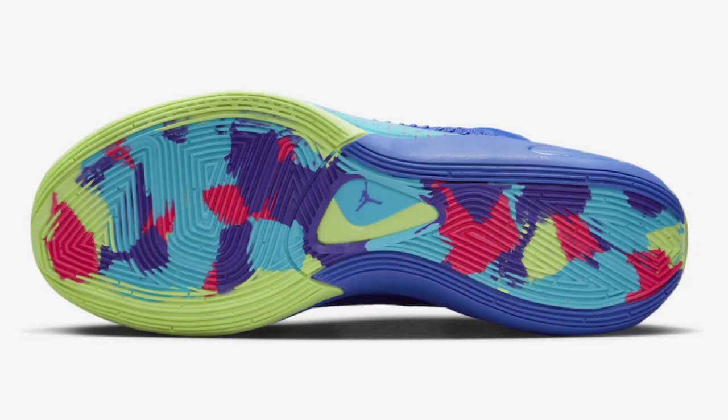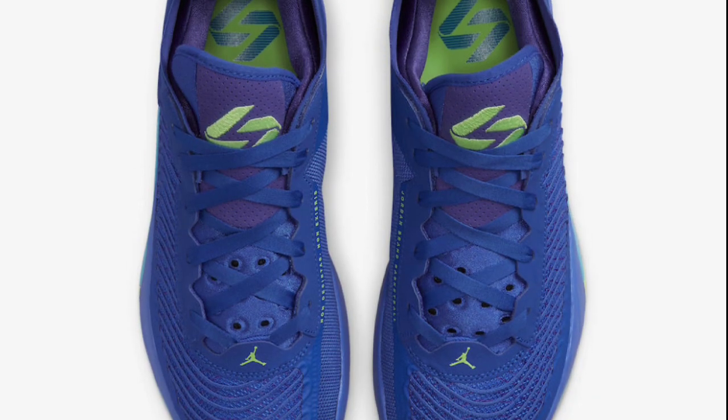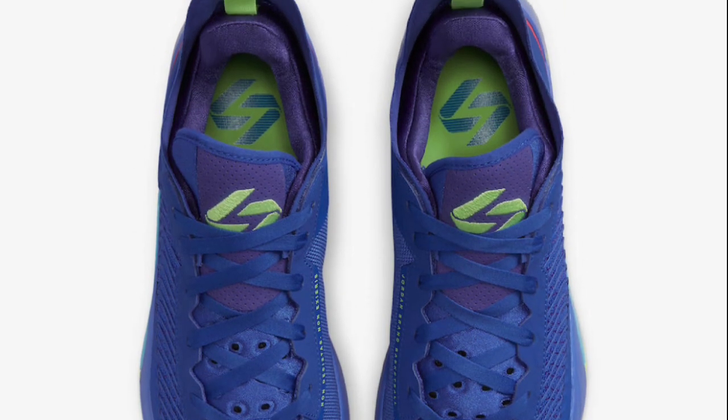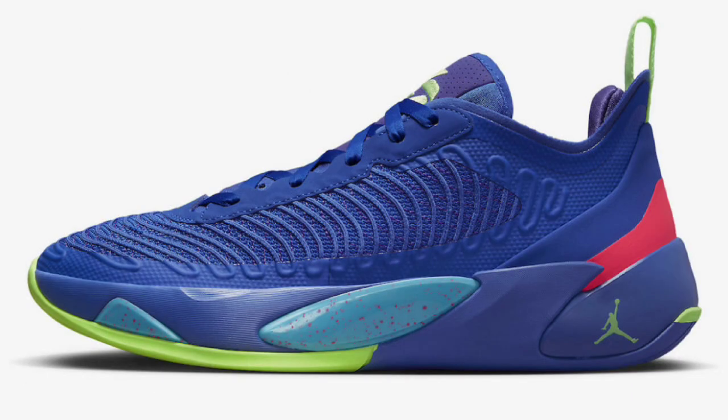This next Luka colorway is more unique to me — the Racer Blue, which dropped October 11th, 2022 for a retail price of $110. Coming in Racer Blue, ghost green, Racer pink, gamma blue, and fierce purple, you cannot go wrong. This has a Racer Blue base, and I'm a fan of the ghost green accents that pop out on the toe box, the heel cup, and the outsole. Most of the character is on the outsole with all the colorways blending together, but I'm a big fan. If I had to rate this from a 1 to 10, it's a solid 9.